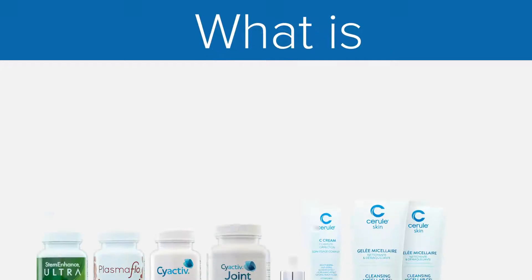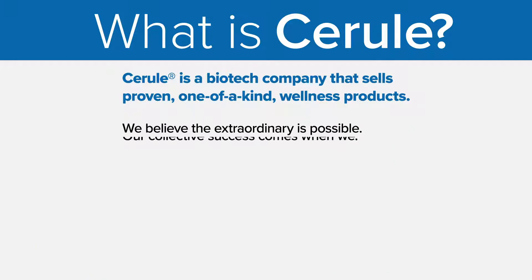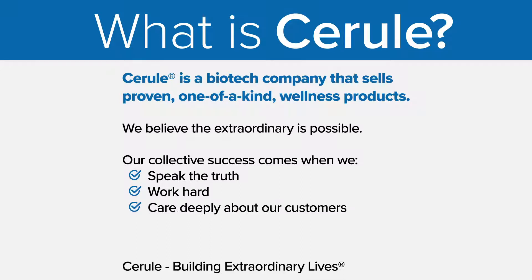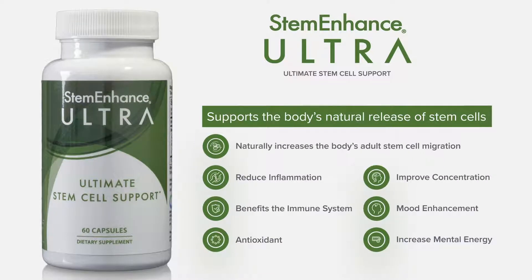Cerule is a biotech company that sells proven, one-of-a-kind wellness products. We believe that extraordinary is possible, and that our collective success comes when we speak the truth, work hard, and care deeply about our customers. If you've ever heard of us, it's because of this product: Stem Enhanced Ultra, the ultimate stem cell support product. This one product can naturally increase the body's adult stem cell migration, reduce inflammation, act as an antioxidant, and also improve concentration and mood enhancement.